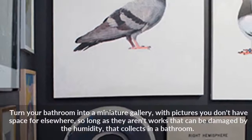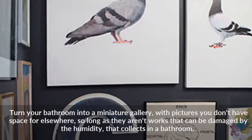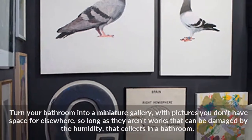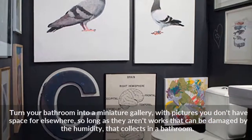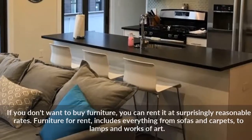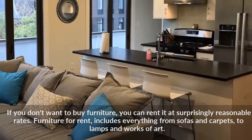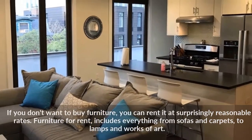Turn your bathroom into a miniature gallery with pictures you don't have space for elsewhere, so long as they aren't works that can be damaged by the humidity that collects in a bathroom. If you don't want to buy furniture, you can rent it at surprisingly reasonable rates. Furniture for rent includes everything from sofas and carpets to lamps and works of art.